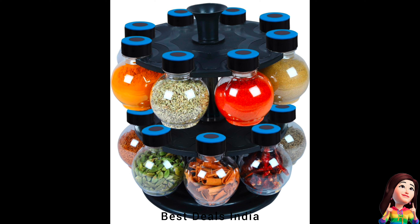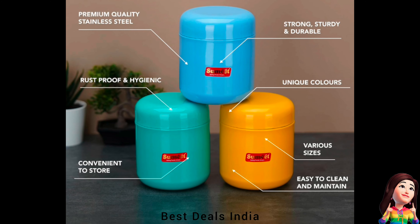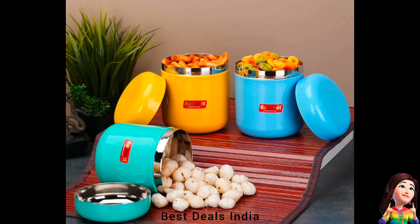19. Spice Rack — has a 360-degree revolving feature which helps you find the desired spice more quickly. This beautiful spice rack will add beauty to your kitchen area. It has a compact design that takes only a small place in your kitchen cabinet. Product link is given in the 19th link.